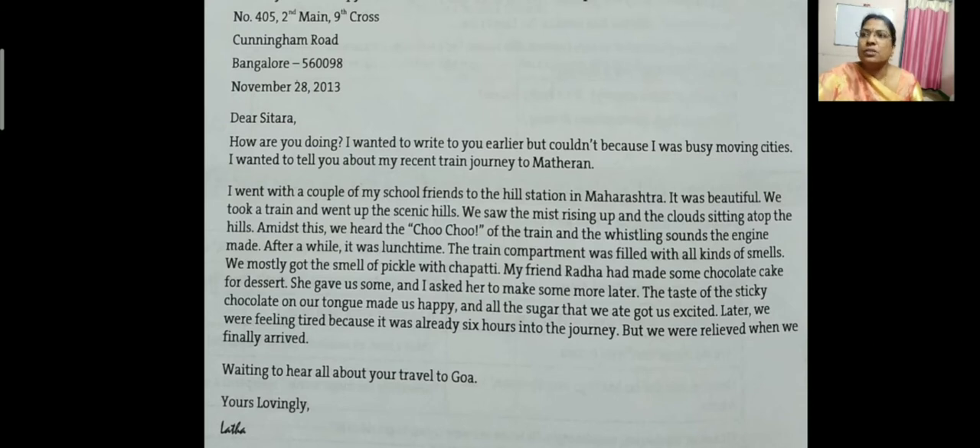Dear Sitara — Lata has written this letter to Sitara. When Sitara wants to write a letter to Lata, she will write to that address. After the address, you need to leave one line and then write the date. The date should be written as month, then date, then year. Then you have to leave one line. Everything should come towards the left-hand corner — everything should be on the left-hand side.